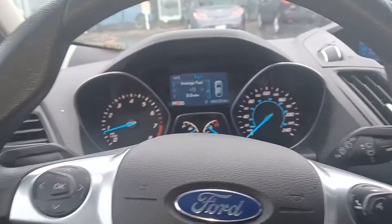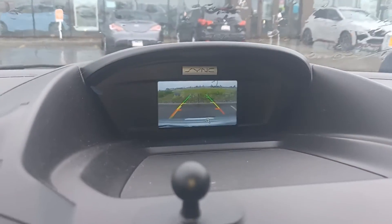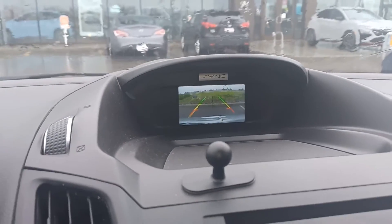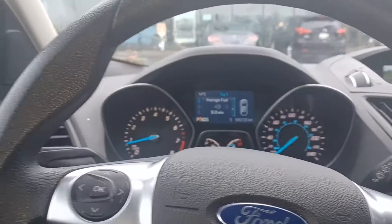There are no issues and it drives really nice. I'm going to show you the backup camera — just going to pop it into reverse here. There's your backup camera. It looks a little far away, but all Escapes are like that — that's how they're designed, it's supposed to be less distracting for the driver.